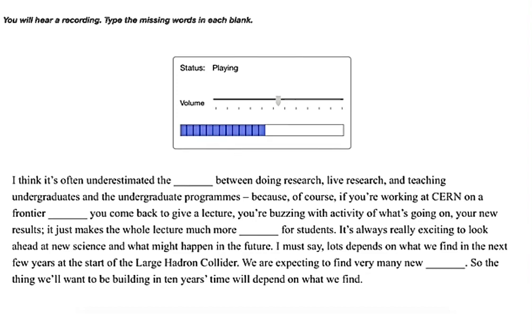It's always really exciting to look ahead at new science and what might happen in the future. Lots depends on what we find in the next few years at the start of the Large Hadron Collider. We are expecting to find very many new phenomena, so the thing we'll want to be building in ten years' time will depend on what we find.